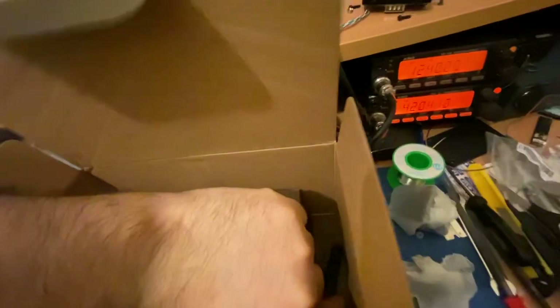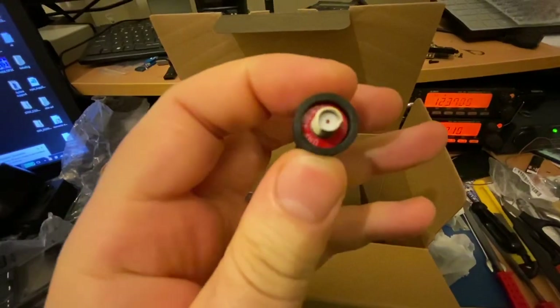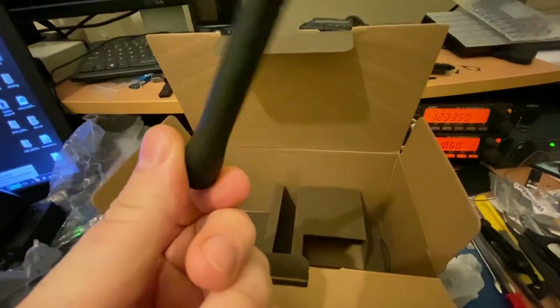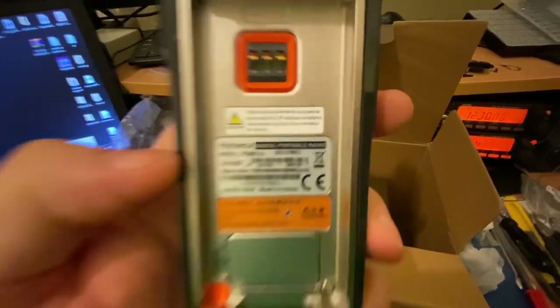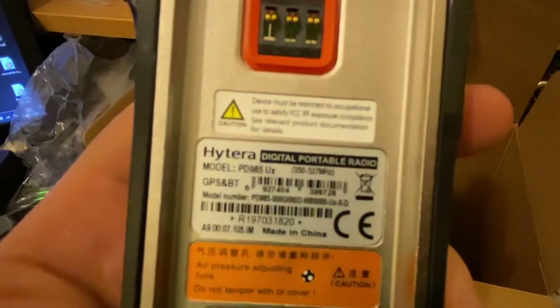In the box we have a belt clip, which is the same as the PD7 series, and an antenna which is 400 to 470 megahertz. But bear in mind, the radio is 350 to 527 megahertz, so if I want to use it on other frequencies I need to buy a different antenna.